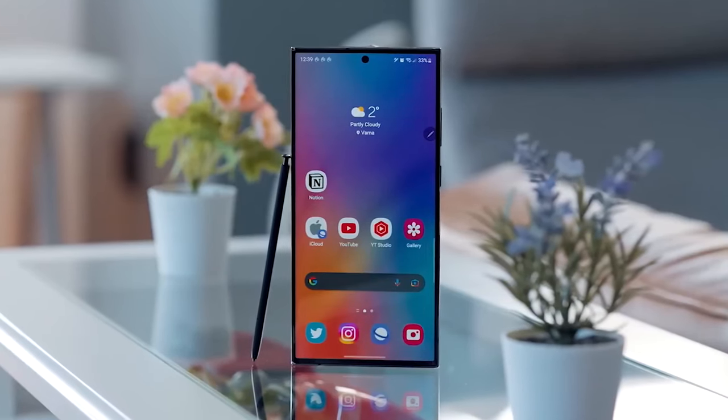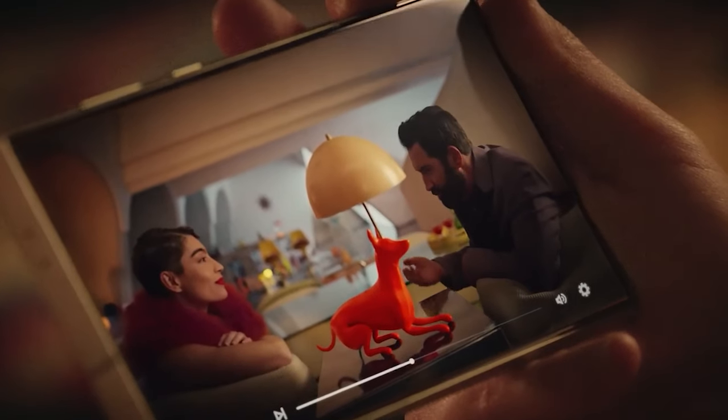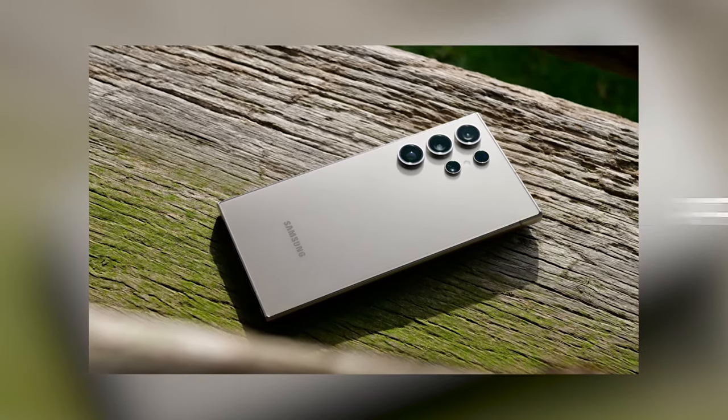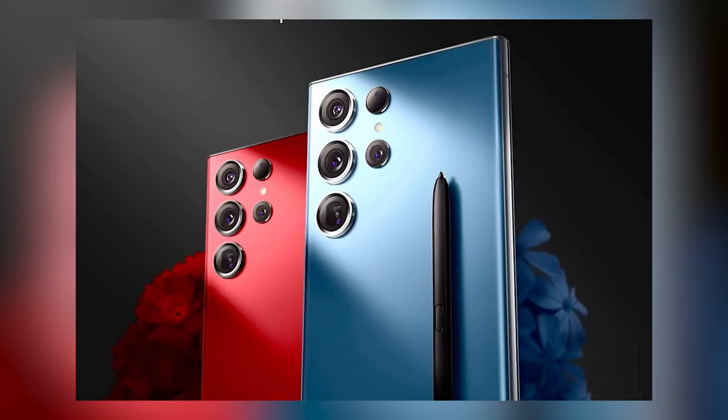Samsung just launched its latest flagship, the Galaxy S24 Ultra, and as we expected, it is a beast in terms of both hardware and software. This phone leverages AI in super interesting practical ways, where the S24 Ultra seems to be smarter than any other handheld device on the planet, at least so far.